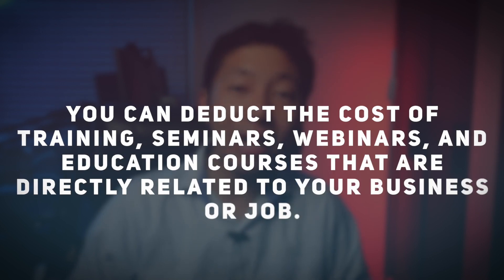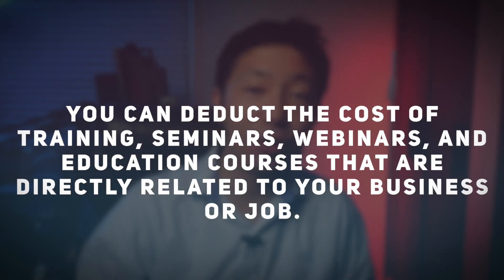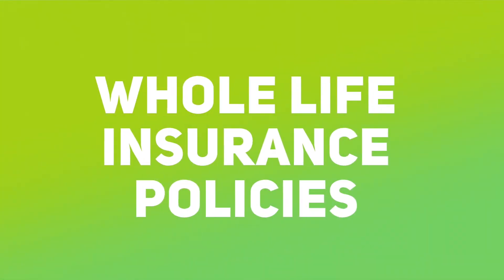Self-education, training, or executive coaching: this tax deduction can be used to boost your performance at work, help you change careers, or keep you mentally active. You can deduct the cost of training seminars, webinars, and educational courses directly related to your business or job — courses that teach new skills, refresh existing skills, or improve your ability to serve customers. Provided there is a direct connection between your study and your current work, you can deduct those costs from your gross income as a tax-deductible educational expense.